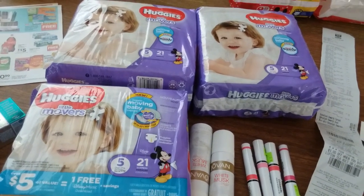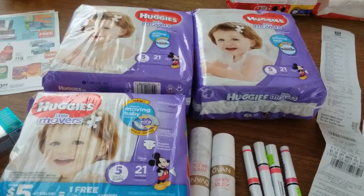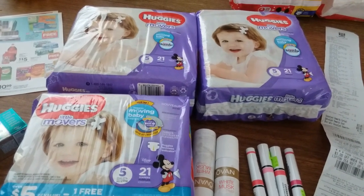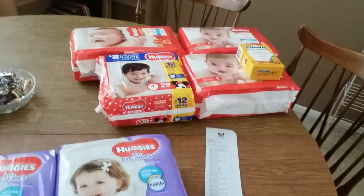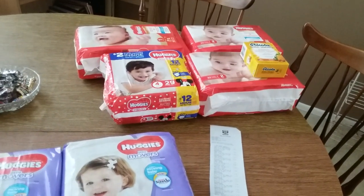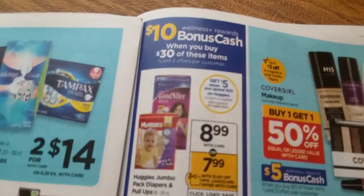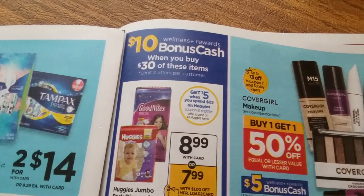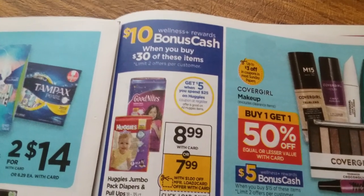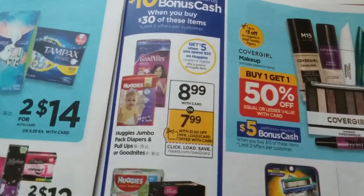Hi everyone. I went back to Rite Aid today for round two of the diaper deal. As you know from yesterday's video — and if you don't, be sure to watch it — I got some really cheap Huggies diapers there. Today I wanted to go back and do it again, because the deal is when you spend $30 worth of these items, you get $10 in bonus cash back, and you can do it two times. Yesterday I did it once, so today I wanted to do it again.